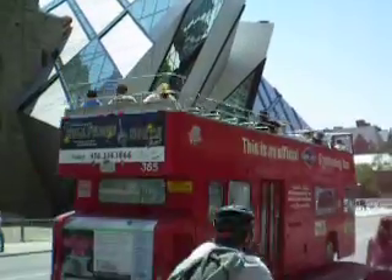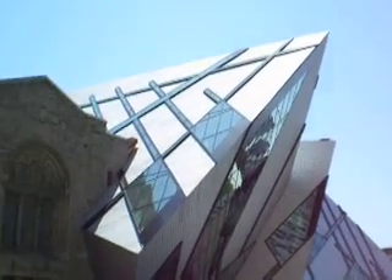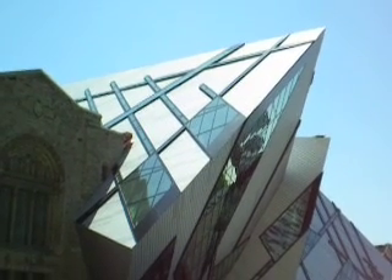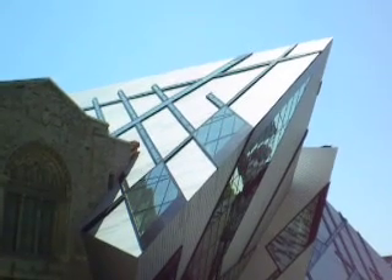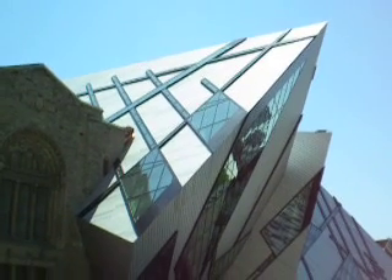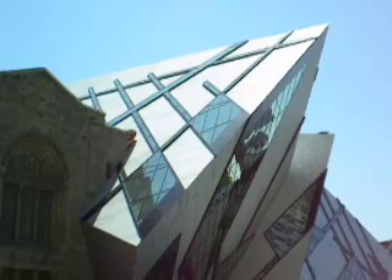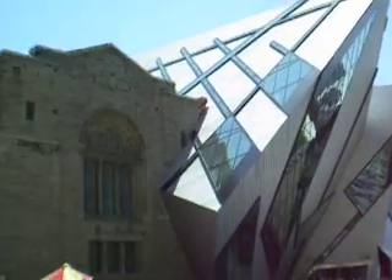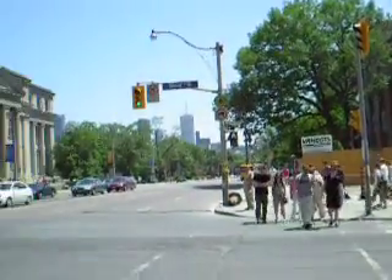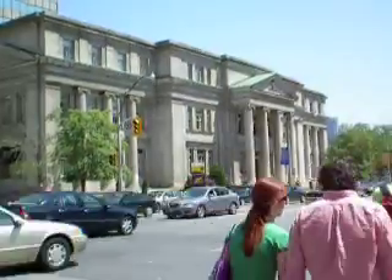There goes the sightseeing bus. Just before I forget, a quick thank you to James in Canterbury, England. He subscribed to my videos, which was quite a surprise, because I don't expect anyone to subscribe. I was James' first subscriber, so he's now returning the favor. Thank you, James. And I invite everyone to come to Toronto and see our interesting buildings. Bye for now.